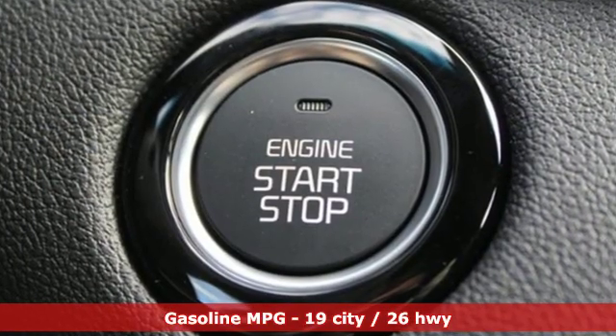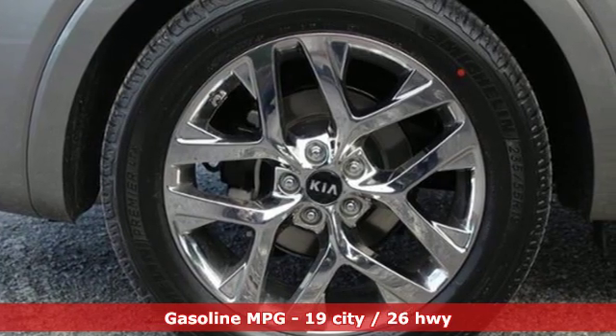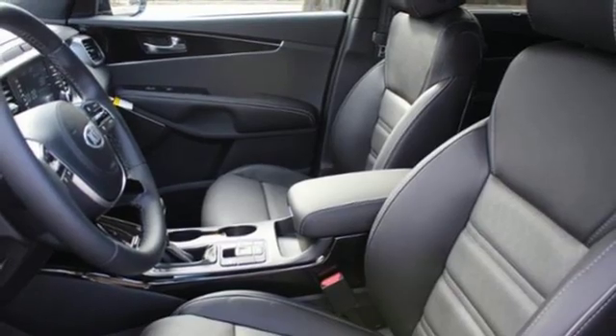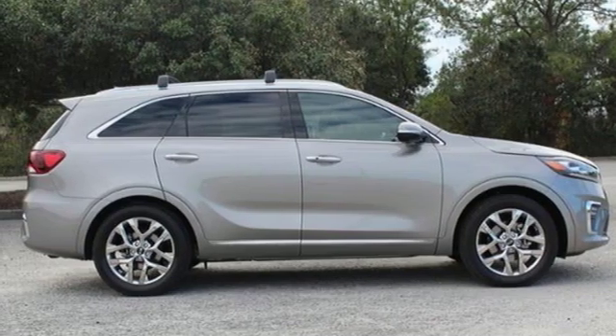Features include automatic transmission, heated and ventilated leather bucket seats, integrated navigation system with voice activation, auto-dimming rear view mirror, dual-zone climate control, and powered tilt-down heated mirrors.